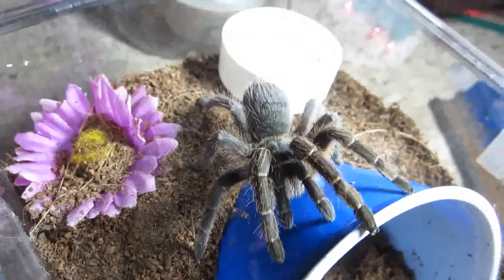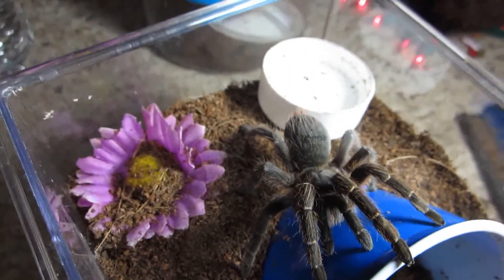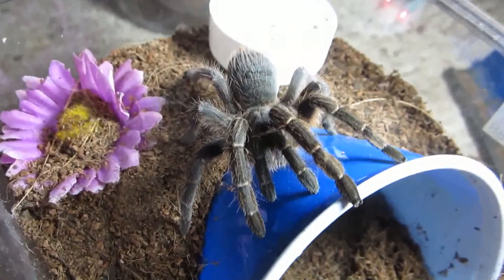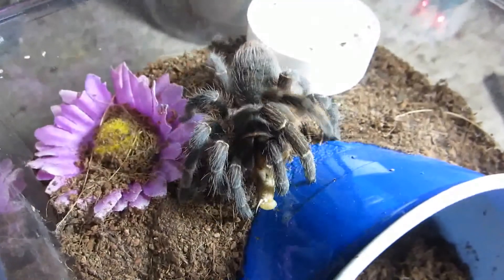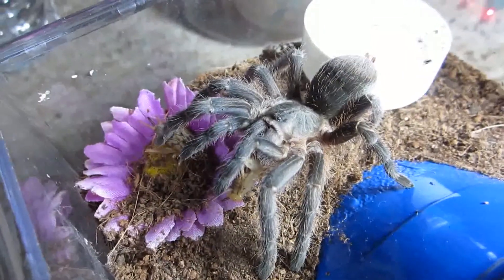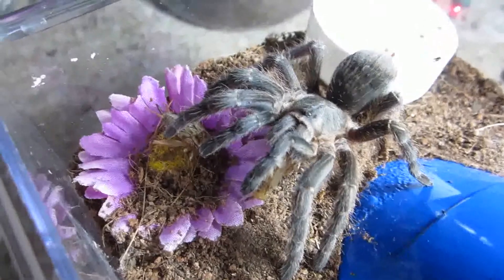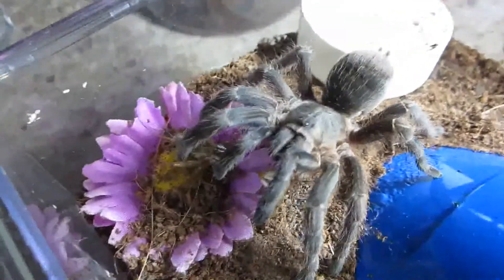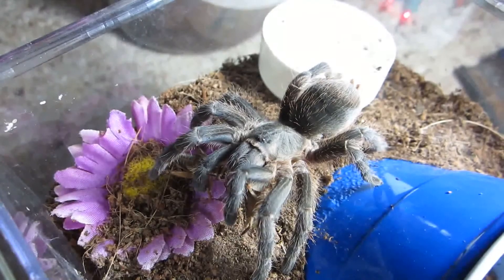Here's my smaller Aphonopelma seemanni, the Costa Rican zebra. My largest one is still in pre-molt. Let's see how this one will do. Oh wow, no mercy! That one's had an insane appetite again ever since its last molt.